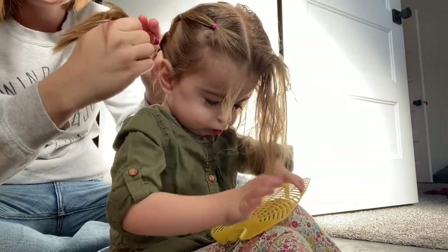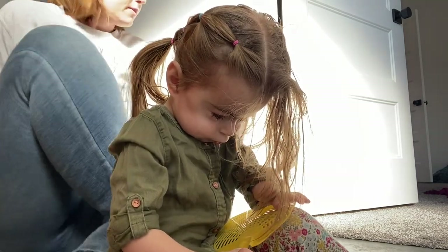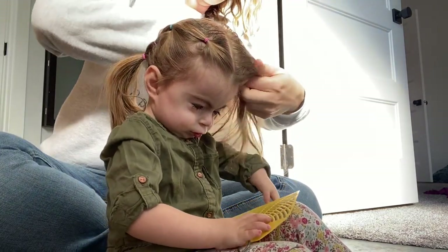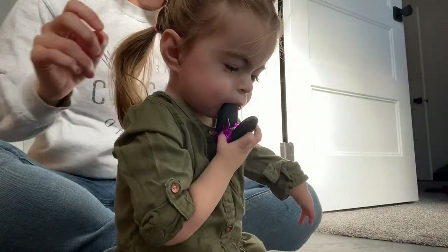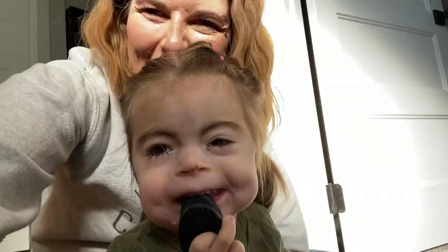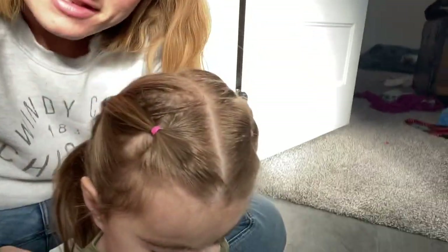All right, one side done, now on to the next side — look how cute that is! All right baby girl, what do you think? Do you like it? Yeah, it's so pretty, huh? You need to clean your face — you got some milk on your nose. Yeah, it's so pretty.